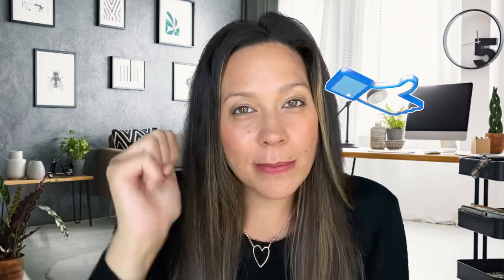Rachel Capil here with Keller Williams in the Bay Area. If you want to know all things San Francisco Bay Area related, this is the channel for you. Click the subscribe button, smash that like bell if you like our videos, and make sure to keep those questions coming because we love it.